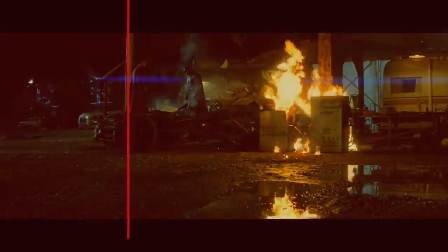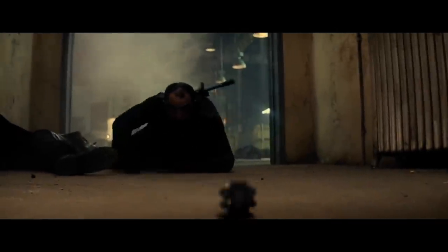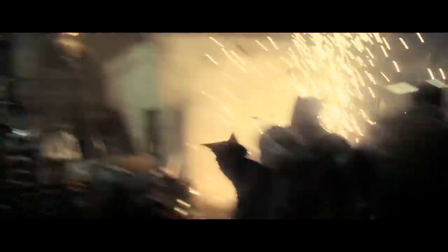Influenced by the classic black and gray suit from the comics and Frank Miller's The Dark Knight Returns, the main Affleck DCEU suit is no-nonsense wardrobe for the war on crime. This suit is ideal for hiding in the shadows, until it's the right time to bust in and devastate some fools — and maybe even brand them if there's time.